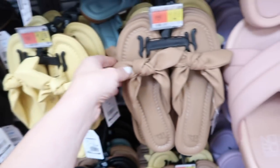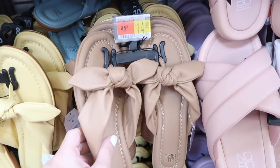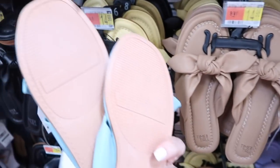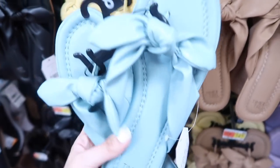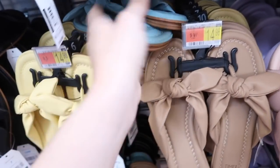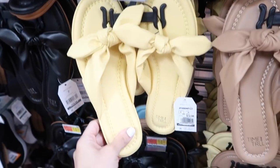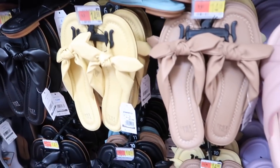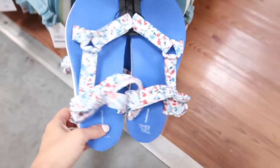Seeing lots of new colors in the little bow flip flops — this brown is the first time I'm seeing that one in person. Also comes in the turquoise; rubber on the bottom, little heel. I have these in my regular size — I would say they are true to size in the black — and they're $14.98.